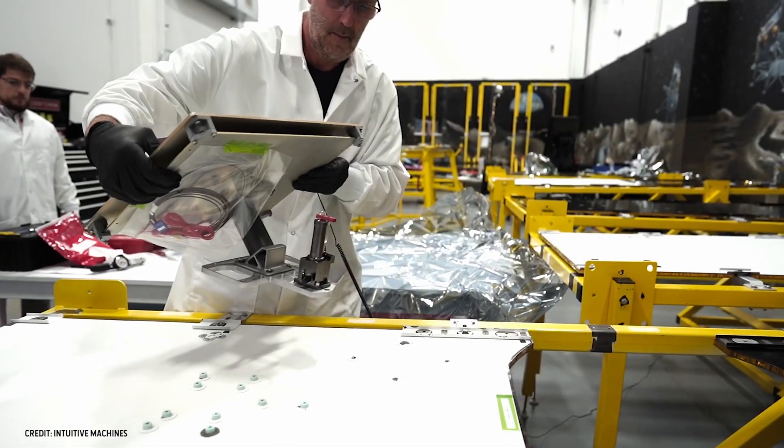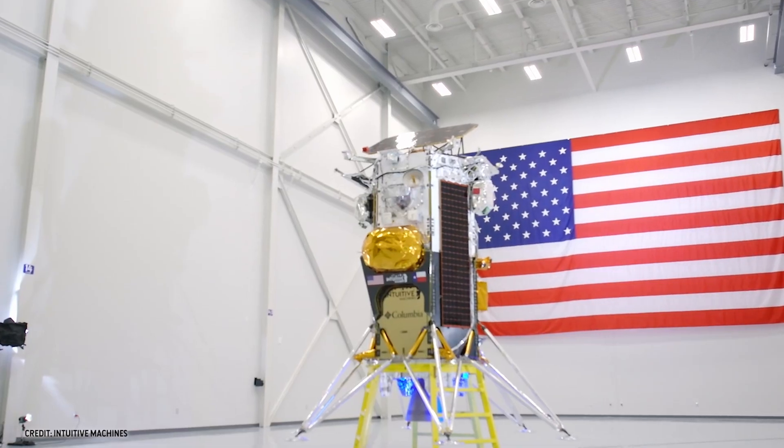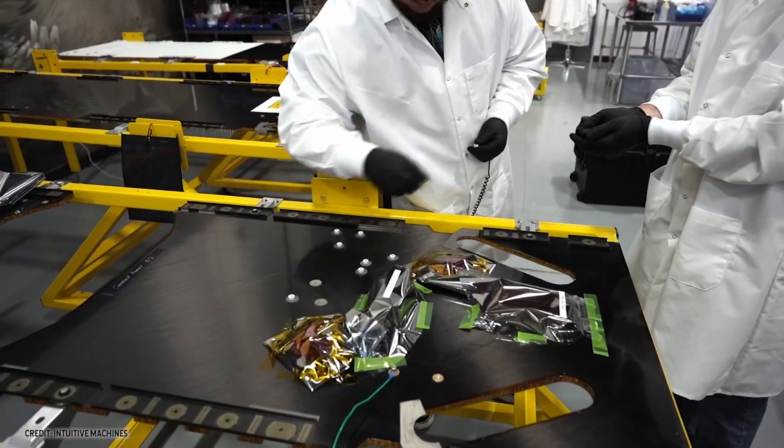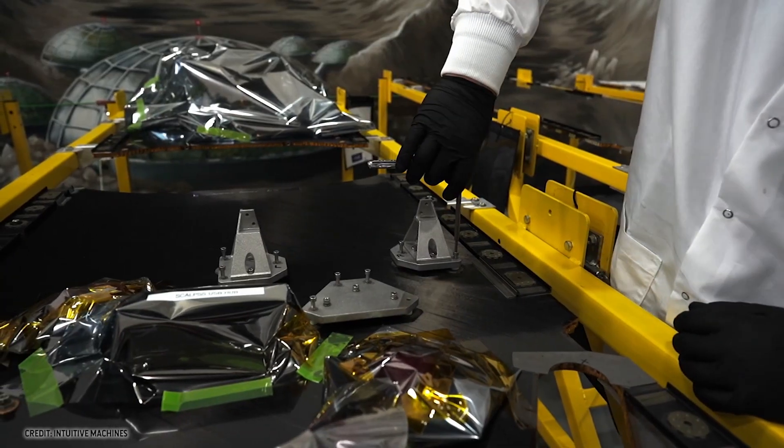I'm here to talk to you about an exciting radio telescope that is going to be placed on the moon. It is called ROLSES — it stands for Radio Wave Observations from the Lunar Surface of the Photoelectron Sheet. It's a mouthful, but actually it's a very simple instrument and it's going to detect all kinds of radio emission that is falling on the moon.